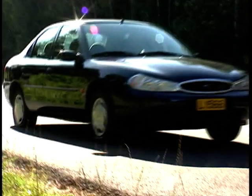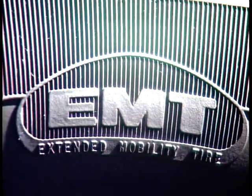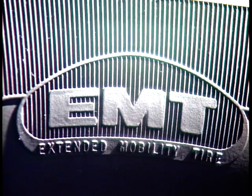Having a flat tire is bad news at the best of times, but if you're on your own or have to change a tire on a busy road in bad weather, it can be downright dangerous. Enter Goodyear with the EMT, the Extended Mobility Tire.